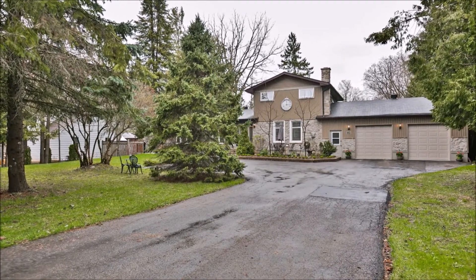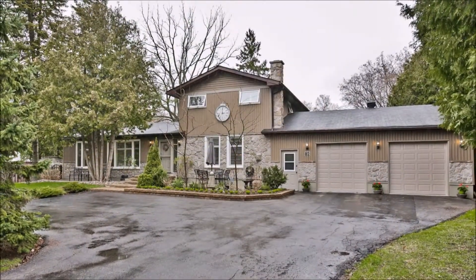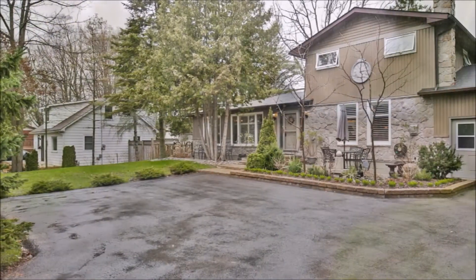Welcome to 82 9th Street in Beaverton. This property is perfectly suitable for those who wish to settle, retire, or semi-retire in the atmosphere of a small town located on the shores of Lake Simcoe.